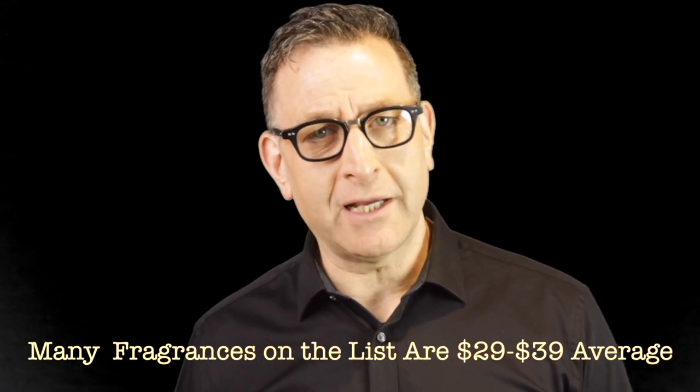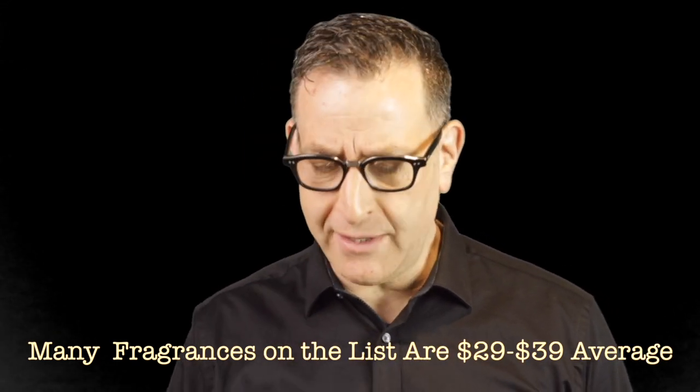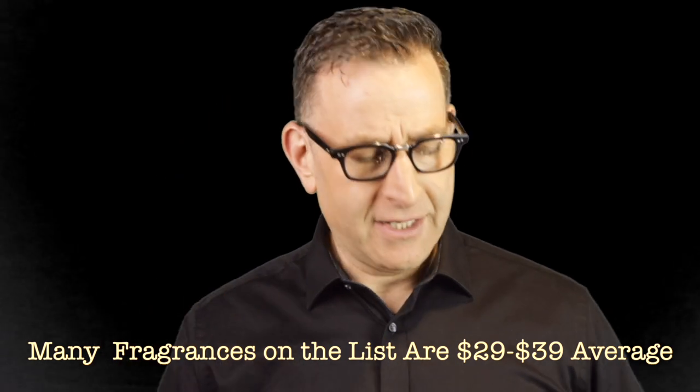This video will teach you how to buy fragrance flankers blindly — meaning you pick them out without smelling them — and I'll give you some helpful tips along the way. We're going to start with the Azzaro Wanted and its fragrance flanker called Wanted by Night.